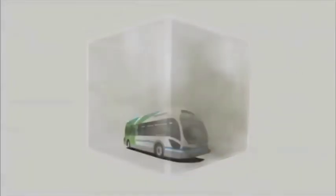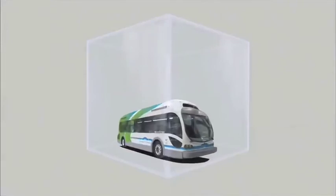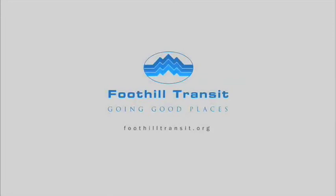The good thing is, if you're looking for an easy way to reduce your carbon footprint, the answer is clear. With the all-new zero-emissions electric Ecoliner, Foothill Transit is going good places.